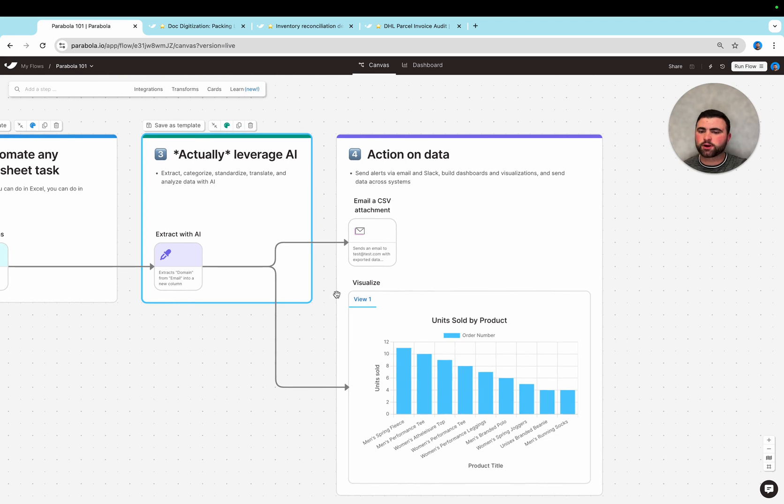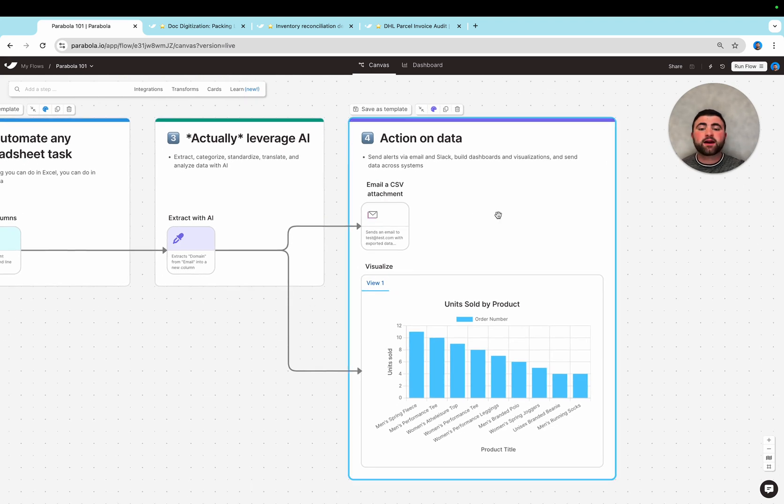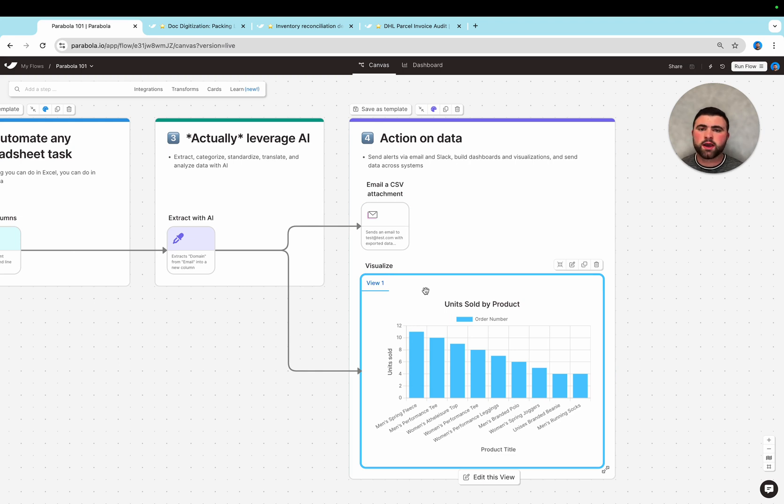Once we have transformed our data and leveraged AI, it's finally time to actually action on that data — where maybe we are sending an emailed CSV attachment to the team, building some kind of dashboard or report, or pushing that data into different systems. Really wherever that data needs to flow, you can build a custom automation to actually get it there.